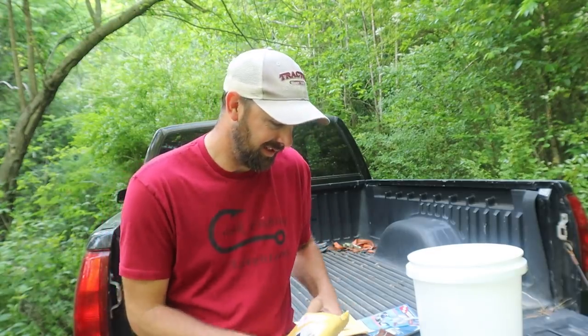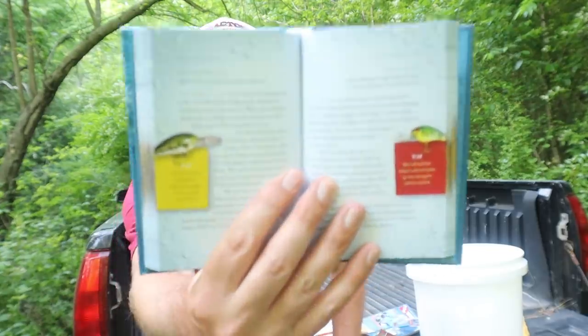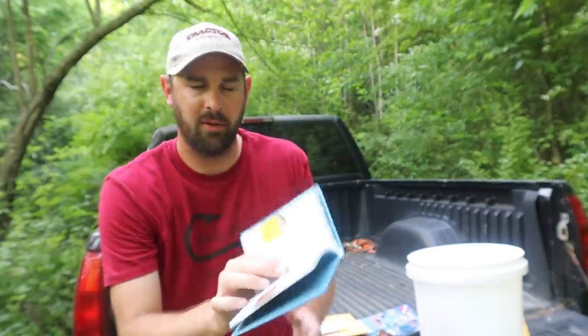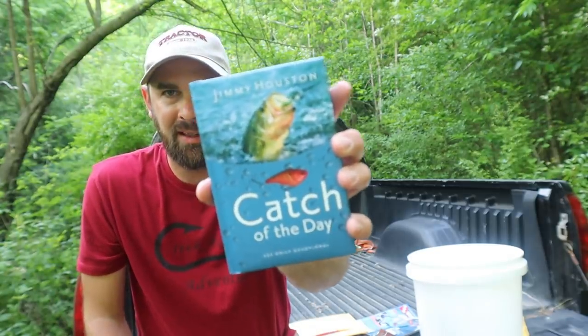Hey there, I thought you may enjoy 'Catch of the Day' as much as I do. Love your videos and your message — come to Oklahoma City and look me up. God bless, Edward. I remember Edward now! It is 'Catch of the Day' by Jimmy Houston. I'm not a reader — I hate reading books — but I'm definitely gonna try. It's a devotional, so every day there's a little devotional that corresponds with a day. I'm sure it's got a lot of fishing stuff in there. I've never read it but I'm really excited about it.